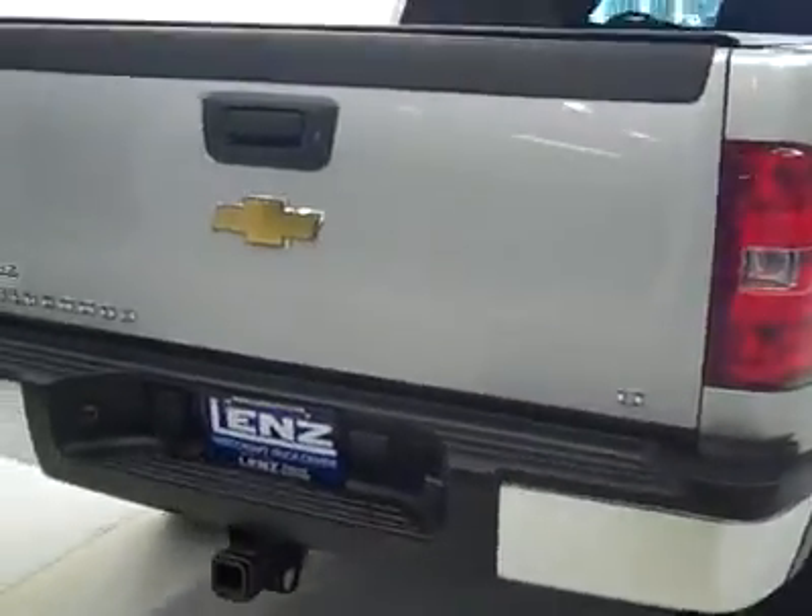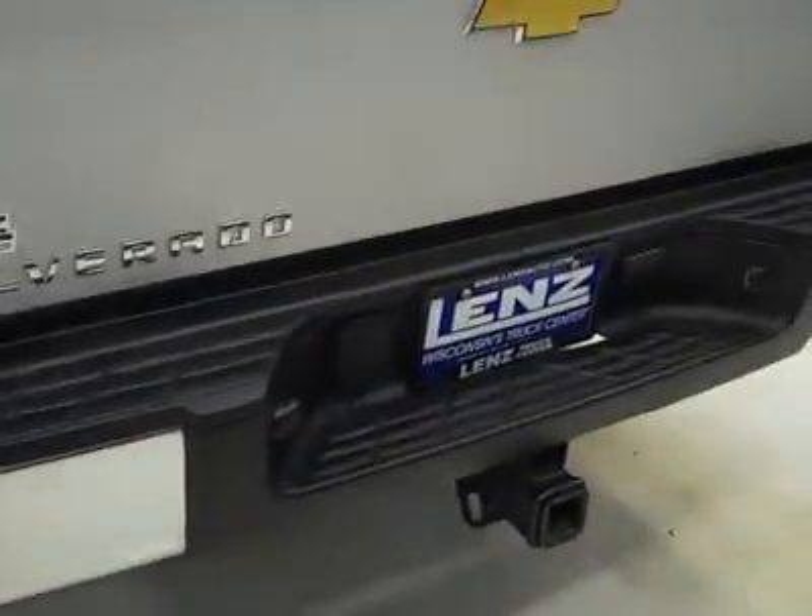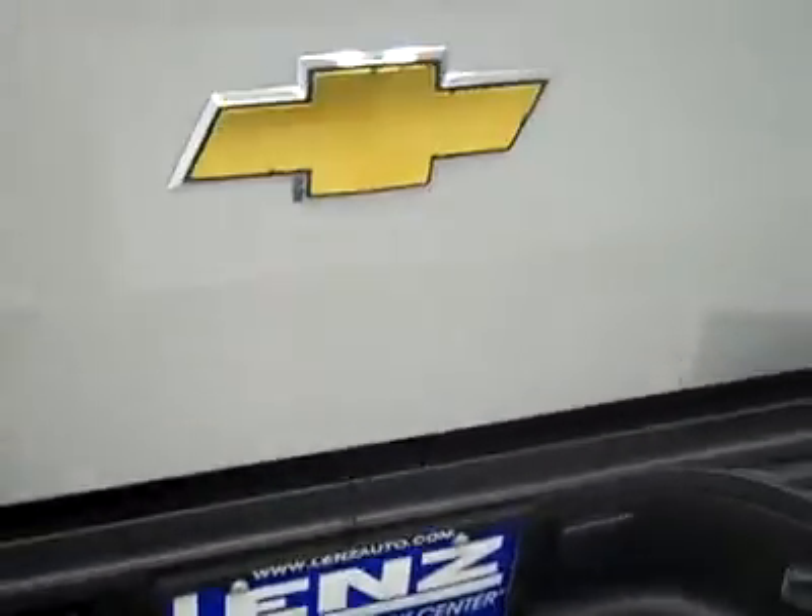The rear tire also has most of its tread left — 75-80% there too. Around back, the rear bumper and tailgate are in great shape. There's a hitch, transmission cooler, and wiring as part of the towing package. There's a locking tailgate, soft top tonneau cover, and in the bed itself a bed mat. Everything back here looks to be in great shape.